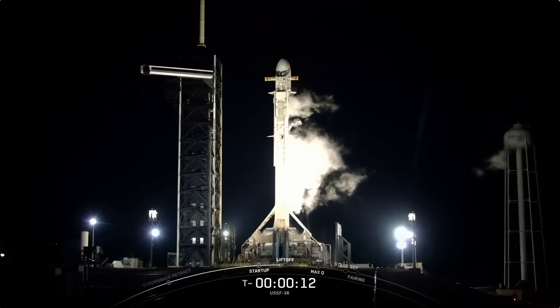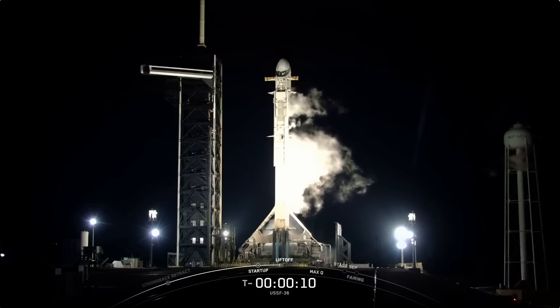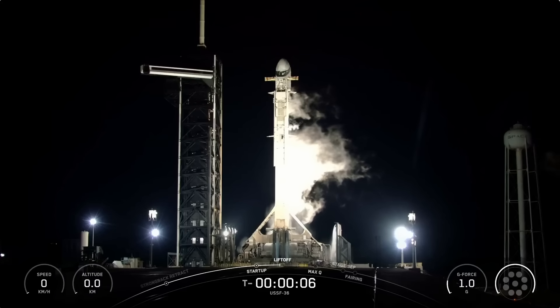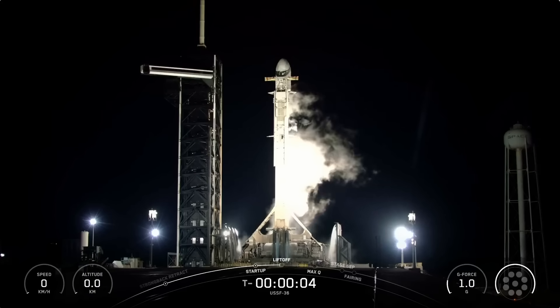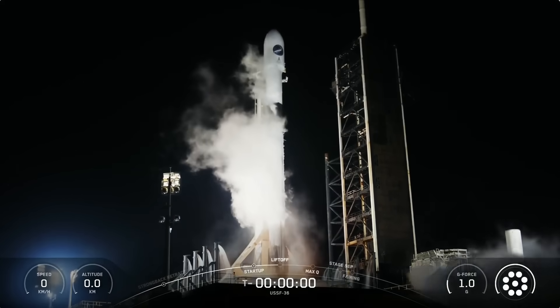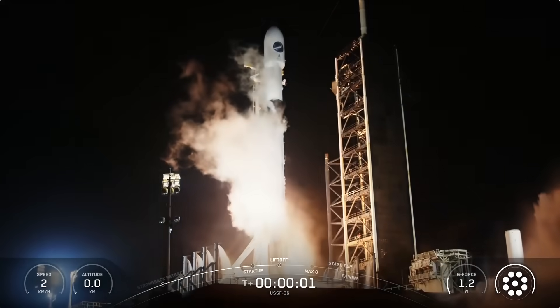15 seconds. T minus 10, 9, 8, 7, 6, 5, 4, 3, 2, 1. Engines full power, and liftoff.